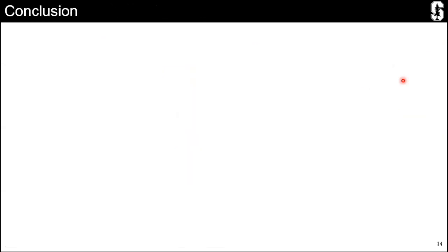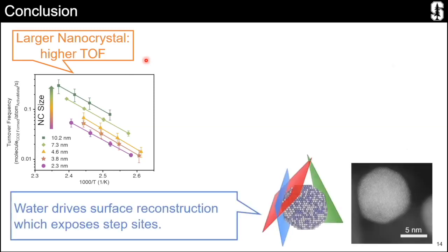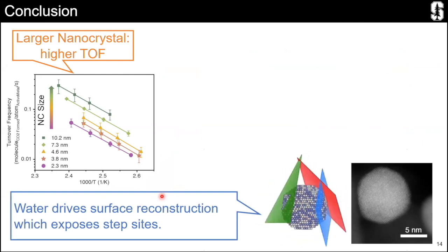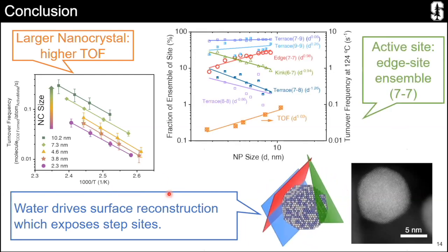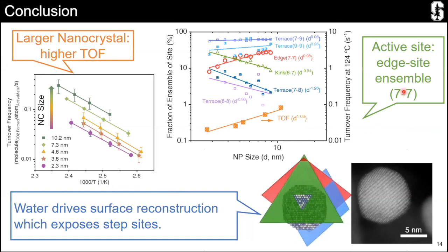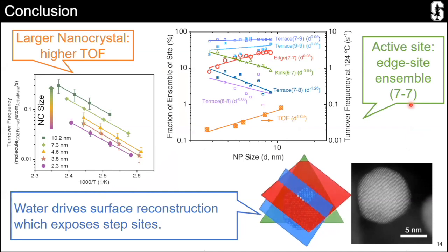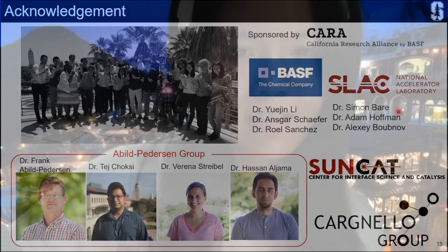The takeaways are: firstly, we used well-defined materials to identify structure sensitivity; secondly, water drives reconstruction of the surface and helps expose the more active step site; and thirdly, the active site 7-7 ensemble is active for this reaction. I would like to thank our collaborators and Carnello group members. I'm happy to take any questions. Thank you.